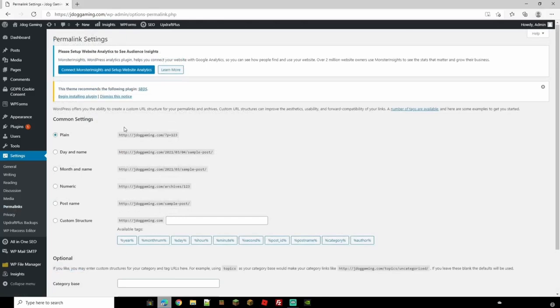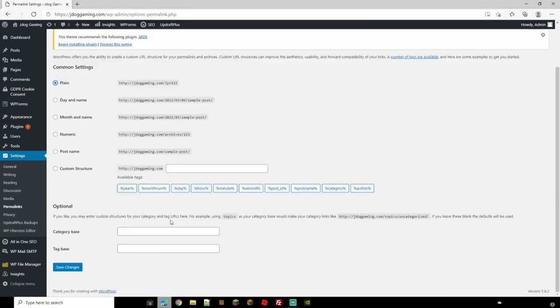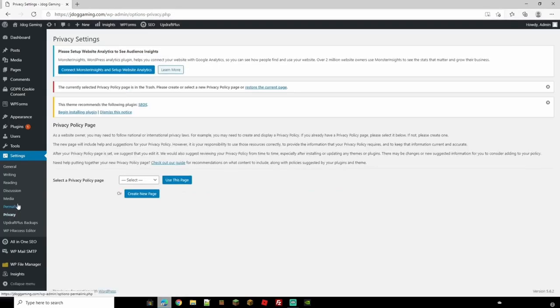With custom structure, you can click exactly what you want — such as post ID followed by year followed by hour. You can also make custom category bases, or leave it blank to use the defaults. Down to Privacy: you're going to need a privacy page, especially to comply with national or international privacy laws regarding holding people's data. As a website owner, you may need to create and display a privacy policy page.